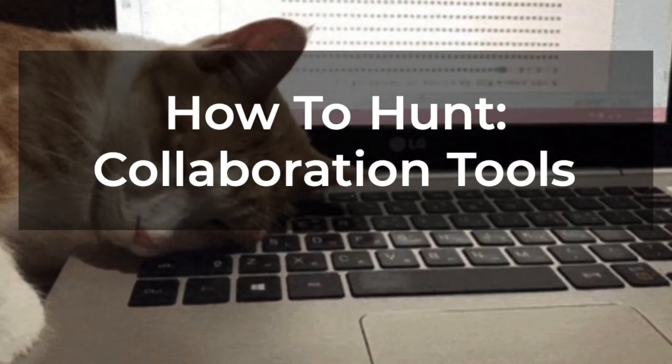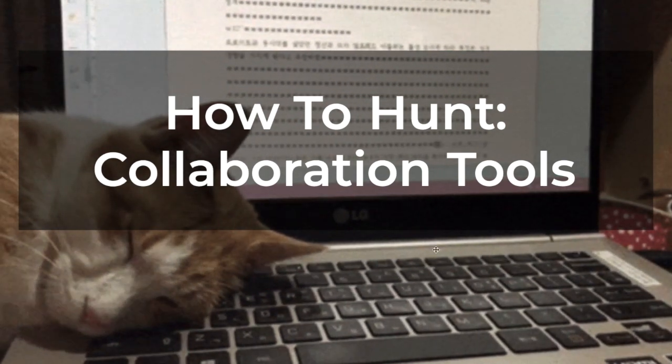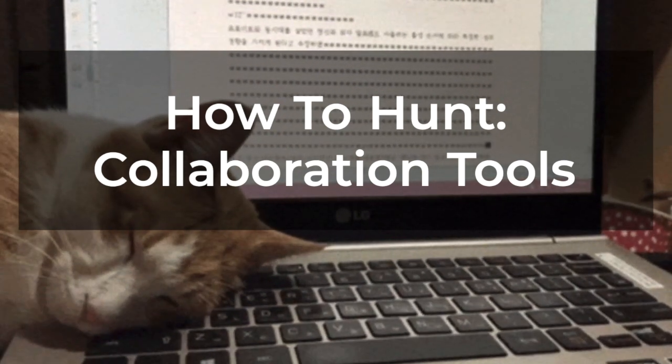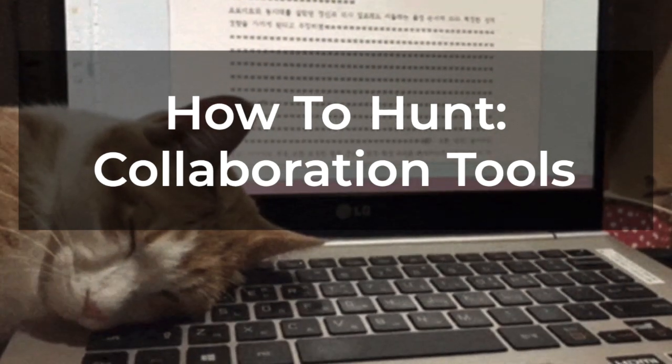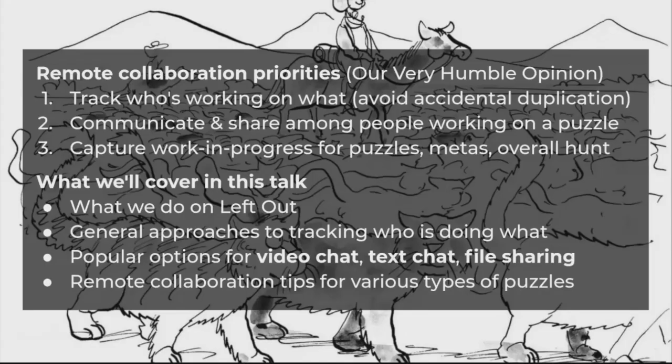I'm going to talk about collaboration tools for hunting. Why do you want to do remote collaboration? In my opinion, the best part of the hunt is working with your teammates. It can be frustrating to duplicate work or to solve something that's already been solved. You get to see more of the hunt if you solve more puzzles. What I'm going to talk about here is systems for communicating who's working on what, to talk about each puzzle, and to save context for handing off puzzles between solvers. I'll also talk about what we do on Left Out and general collaboration strategies.